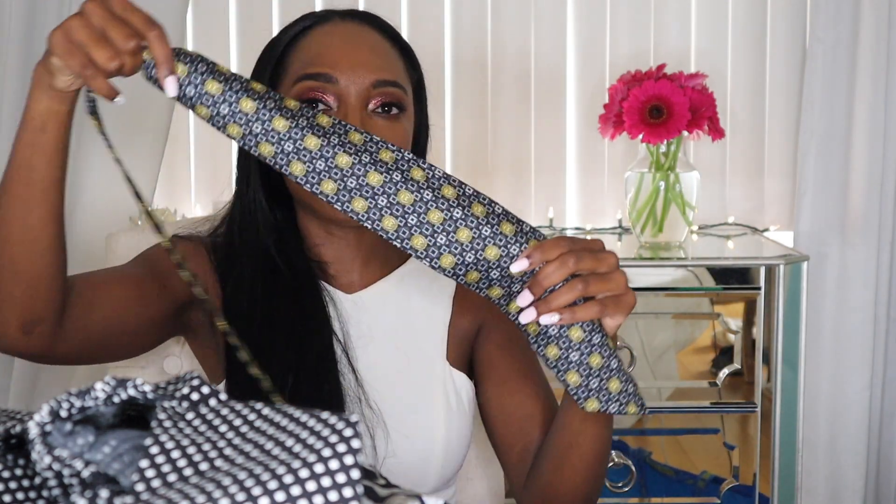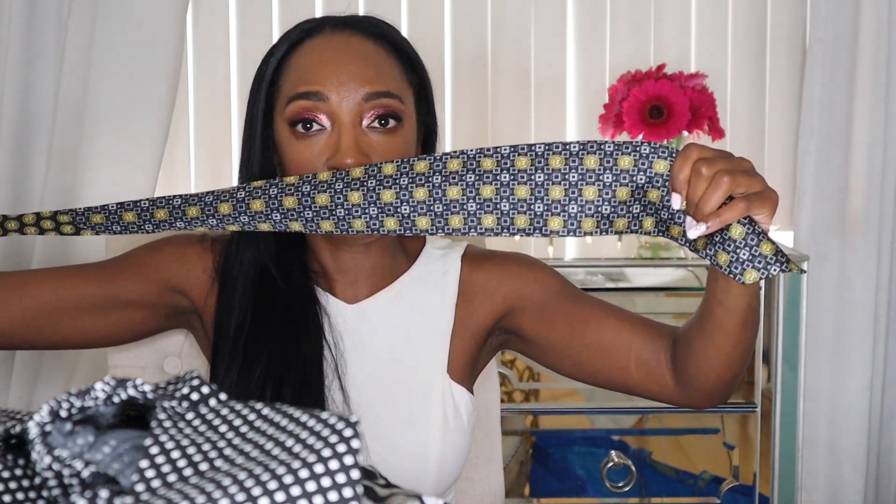Here's the other tie that I got — this is an Istanti tie and it's made in Italy. It's 100% silk. I know nothing about ties, so this is my first time selling ties. I'm just going to measure it and we'll see how it goes.